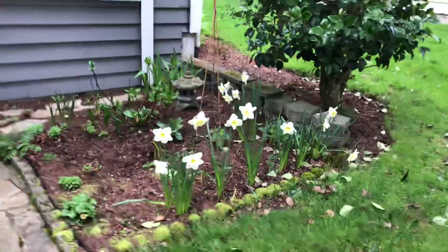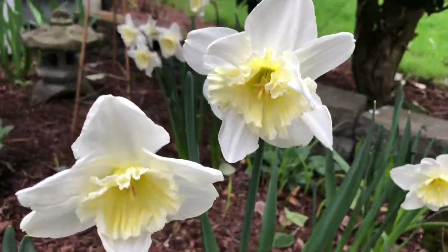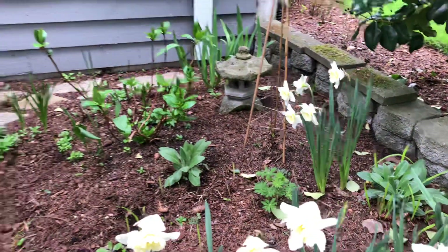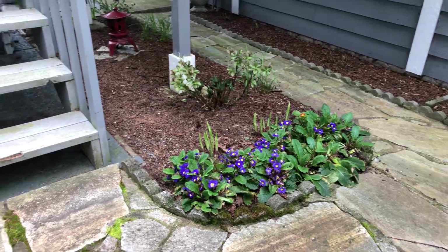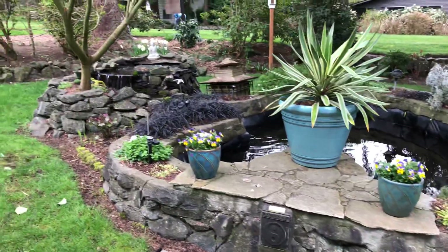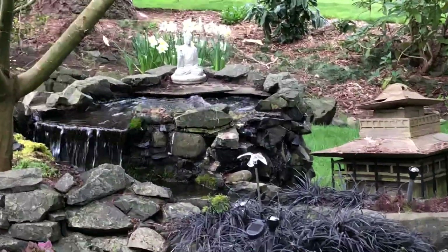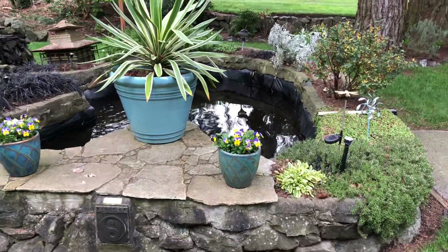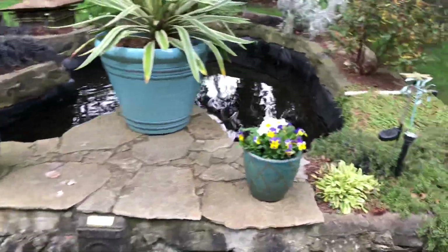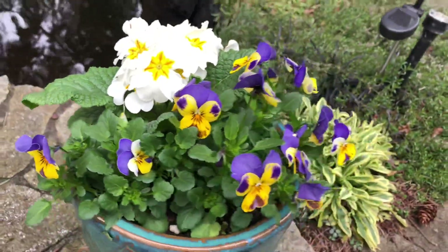Some more pretty daffodils right here. I planted a whole bunch of these Ice Follies everywhere. I see some hostas coming up over there. Here is the pond, and I have some more daffodils way in the back — you can see them. They have the same flowers in each pot. Vidal loves primrose, doing quite well.